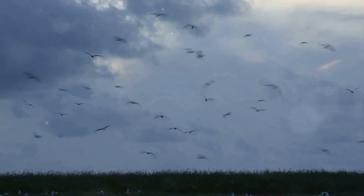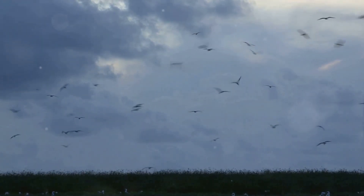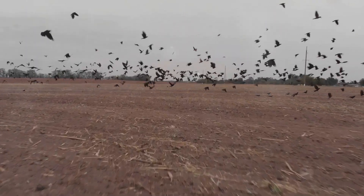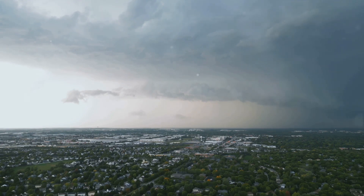Despite their destructive power, there's a certain beauty to these storms. They are a testament to the raw, unbridled power of nature — a demonstration of what the atmosphere is capable of under the right conditions. Wedge tornadoes are indeed nature's fascinating yet destructive marvels.